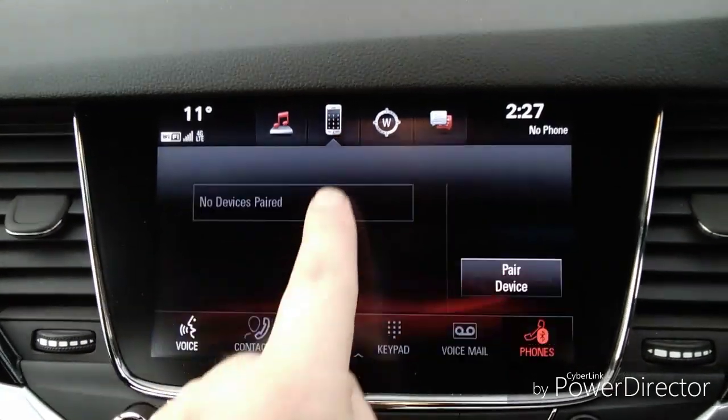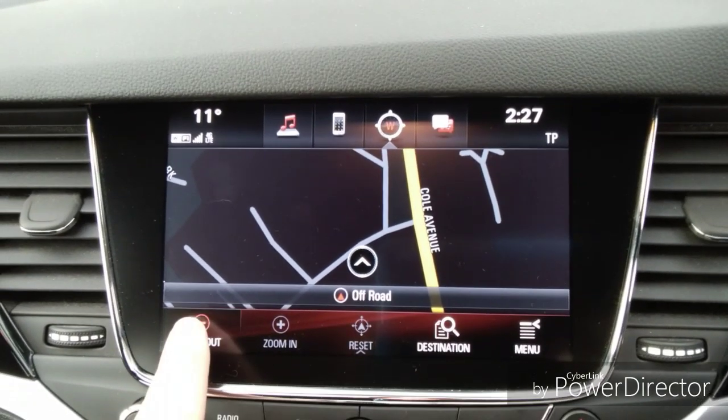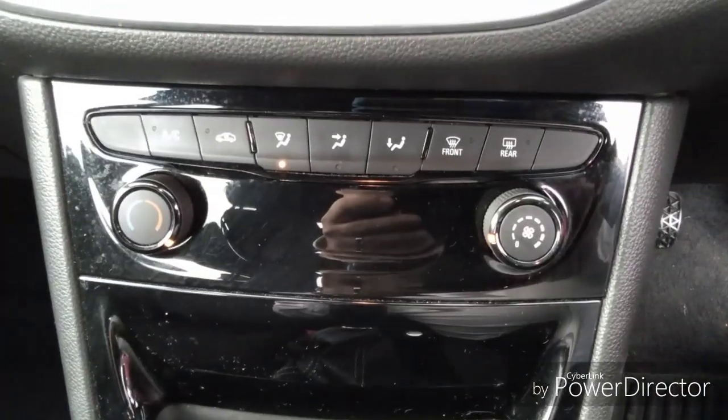You also have mobile phone connectivity to connect your mobile phone without taking your hands off the wheel. Satellite navigation helps you get to your destination quicker and easier. Climate control including air conditioning is also included.